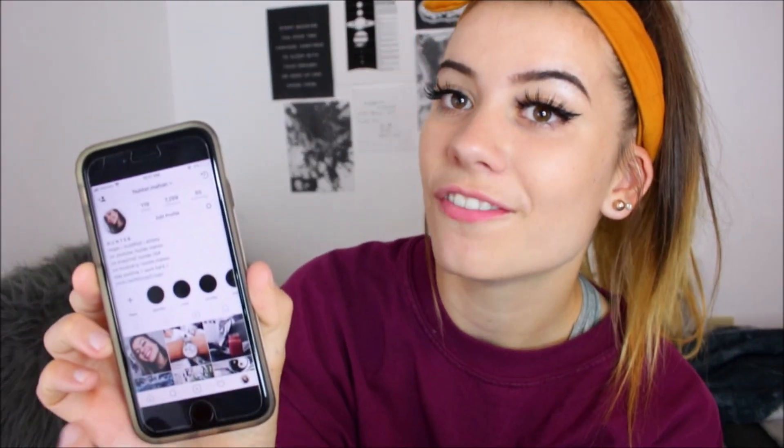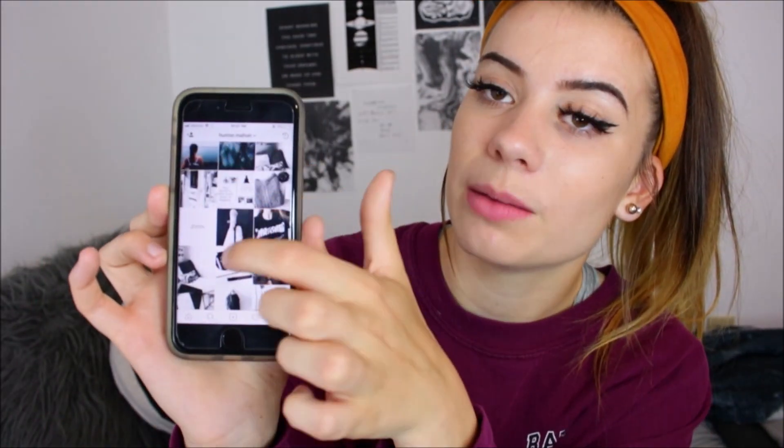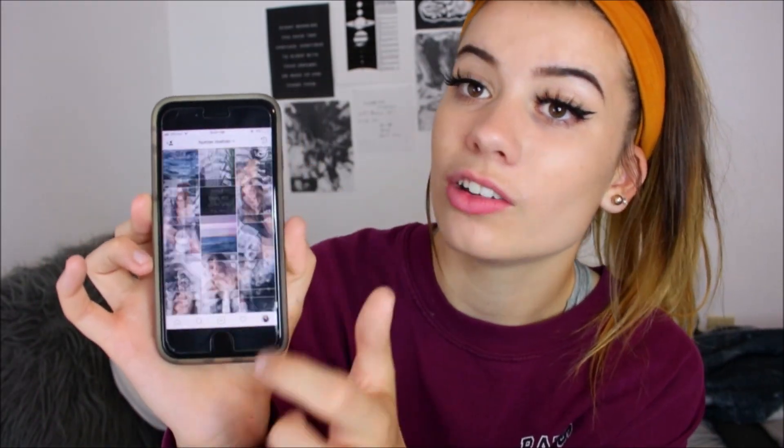My phone is literally at five percent so we're just gonna have to go fast. This is what my feed looks like right now — as you can tell it's quite a difference from the white theme I had before. Now it's all colorful; I think this is the most colorful feed I've ever had.